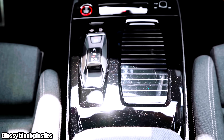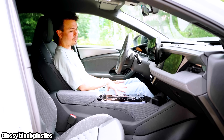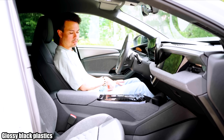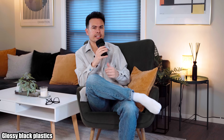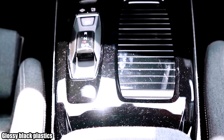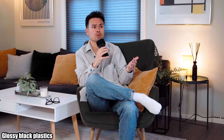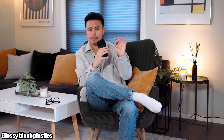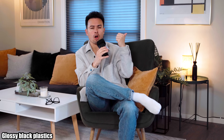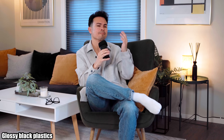Number four on the list is glossy black plastics — or piano black plastics, whatever you want to call them. This seems to be a trend that is going away in a lot of cars, but you still have manufacturers like Audi with the A6 e-tron released this year featuring glossy black plastics on the door and center console. It gets scratched easily, gets dusty and full of fingerprints, and just doesn't look pretty or even modern in 2025. Nobody — no consumer, no car reviewer — likes glossy black plastics, so I really don't understand why this is still a thing.